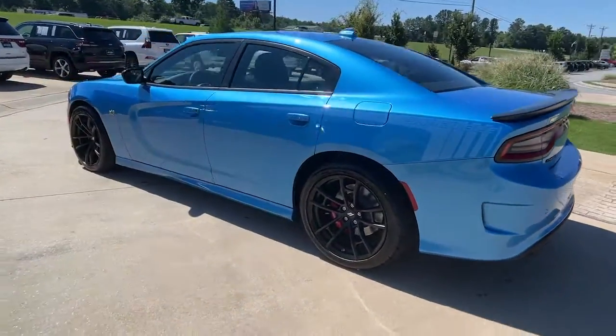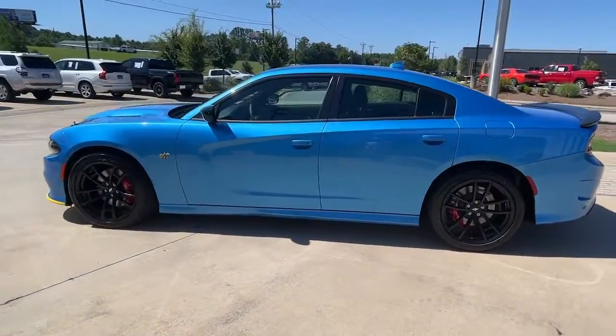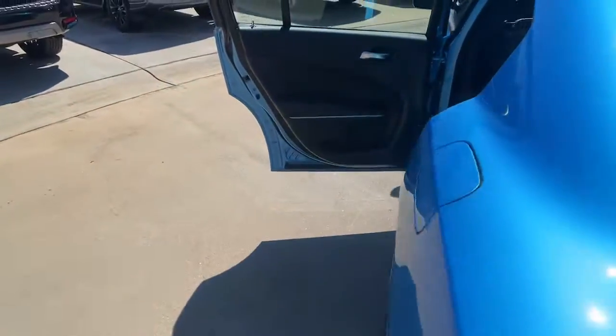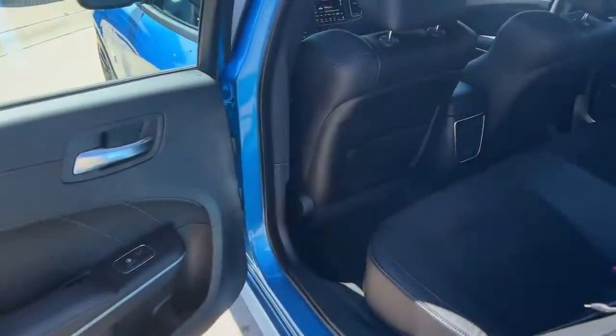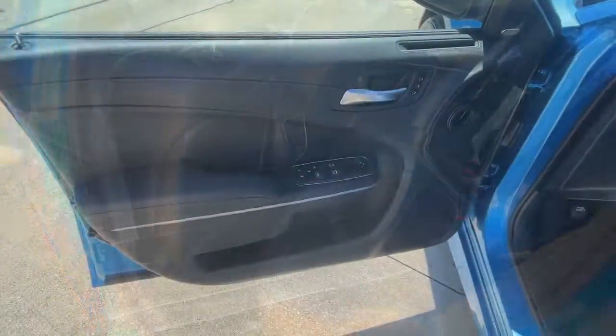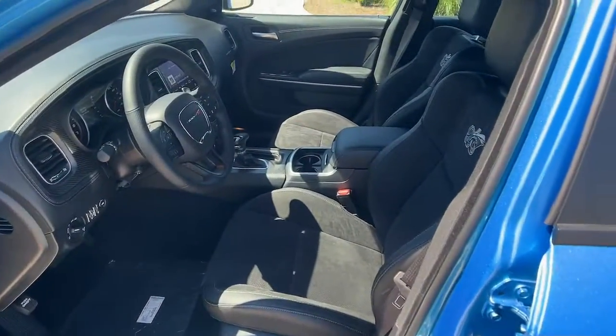These are just some of the great options this vehicle comes with: heated steering wheel, lane departure warning, navigation system, keyless entry, eight-cylinder engine, heated mirrors, lane keeping assist, remote engine start, keyless start, and a premium sound system.